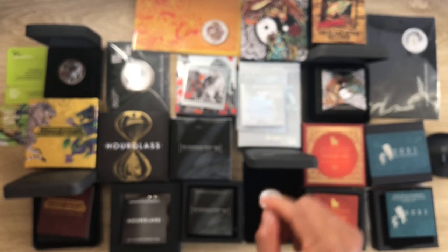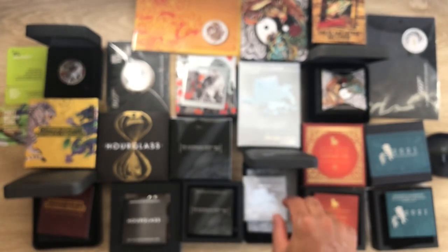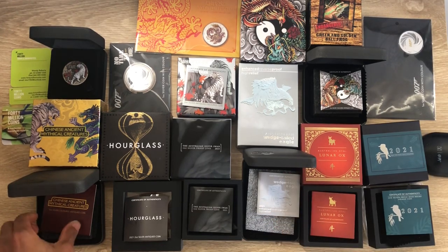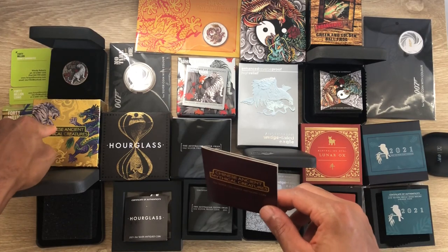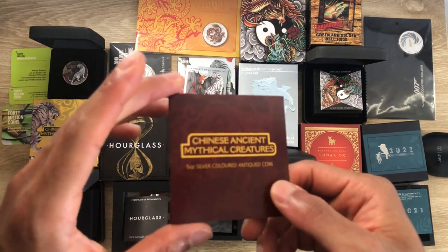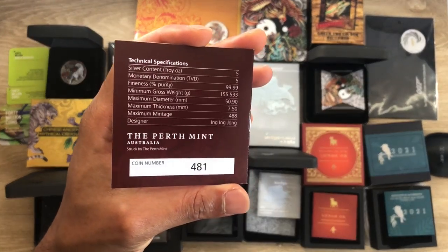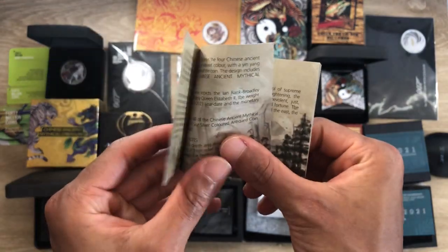I haven't yet compared it to the reverse proof from the American Silver Eagle two-coin set special edition from the US Mint, which I've also reviewed. The 15th coin is the Chinese Ancient Mythical Creatures. Here's the packaging and the certificate of authenticity — I've done an in-depth review on this one.